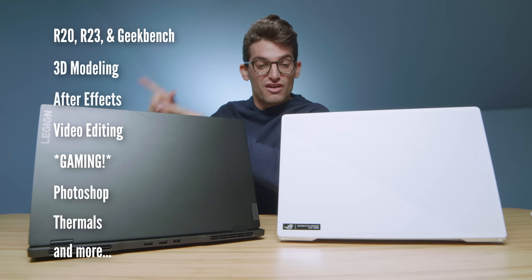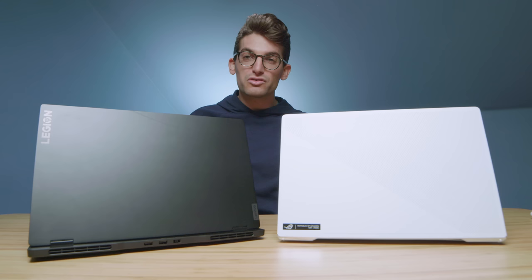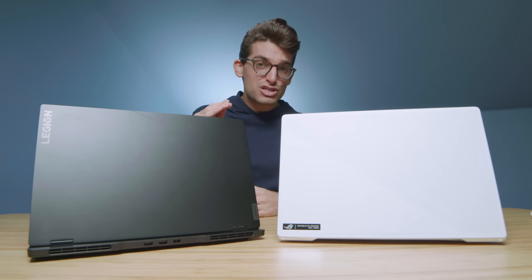Here are the benchmarks that are going to be coming up in just a few minutes, but first and foremost let's talk about the build quality, usability, and assembly of these laptops, as well as battery life and color gamut range, and what makes each of these laptops stand out to me in 2021.